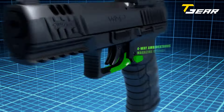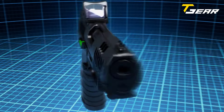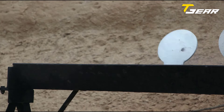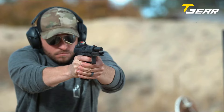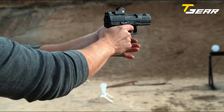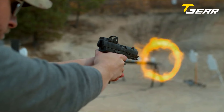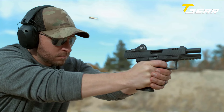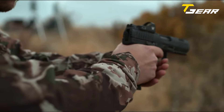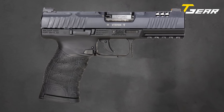Safety is paramount with the Walther WMP, featuring a 3-auto safety system to prevent accidental discharges and ensure peace of mind during handling and storage. Additionally, the WMP is optics-ready, allowing shooters to customize their setup with their preferred optic for enhanced accuracy and versatility. With a crisp trigger pull of 4.5 pounds, the WMP offers consistent performance shot after shot. In conclusion, the Walther WMP sets a new standard for .22 WMR handguns, offering a perfect blend of performance, reliability, and affordability.